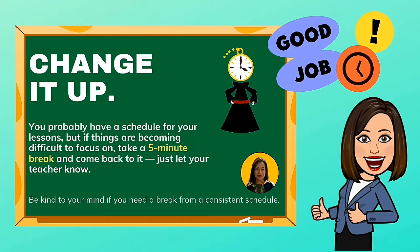Change it up. You probably have a schedule for your lessons, but if things are becoming difficult to focus on, take a 5-minute break and come back to it.